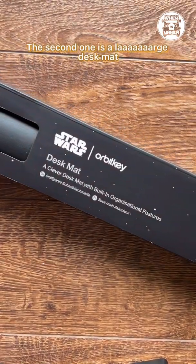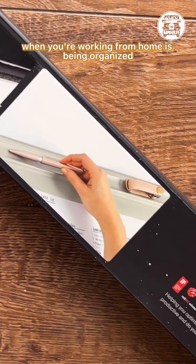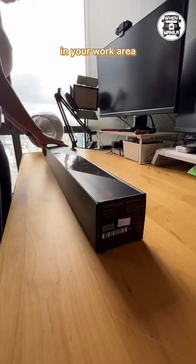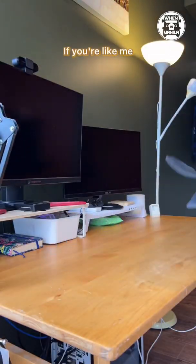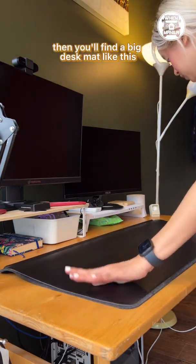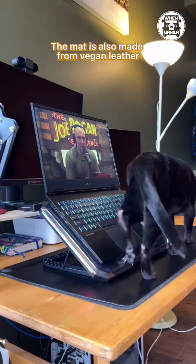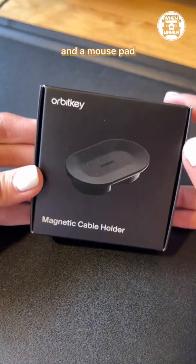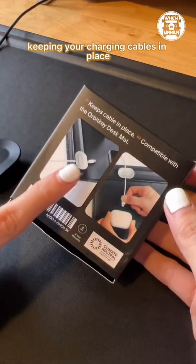The second one is a large desk mat. The number one challenge when you're working from home is being organized, and having a desk mat creates a visual structure in your work area, making your space a clutter-free zone. If you're like me and spend half of your day in front of a computer, you'll find a big desk mat like this a joy to use. The mat is made from vegan leather, with a smooth surface ideal for writing and as a mouse pad. It also comes with a magnetic cable holder, keeping your charging cables in place.